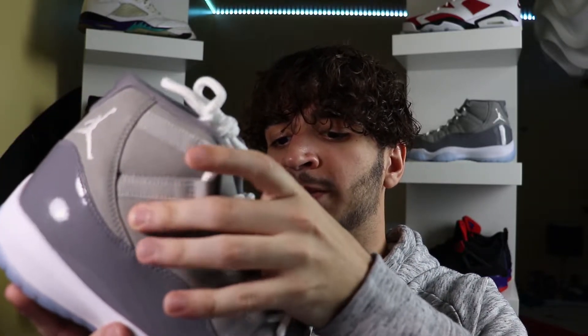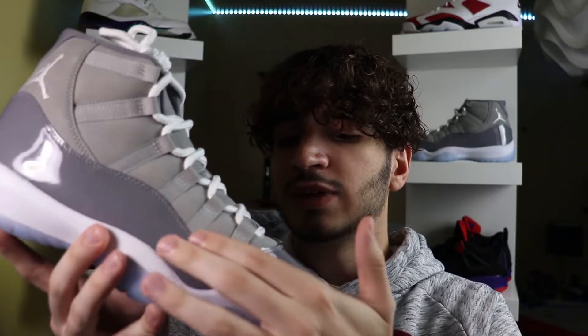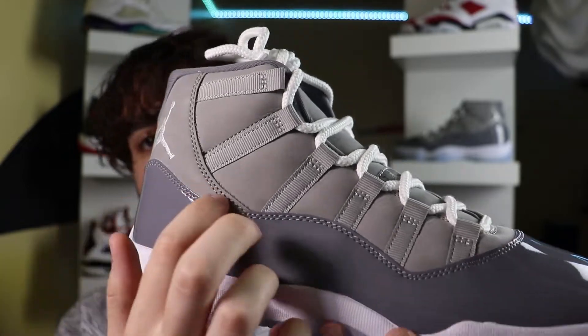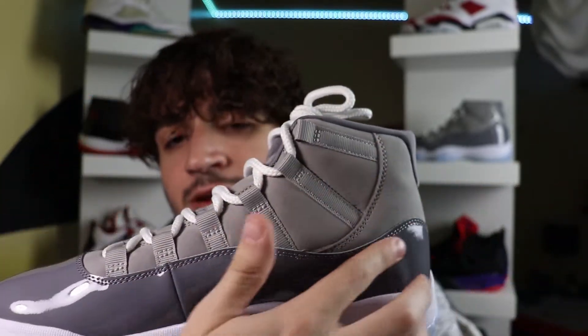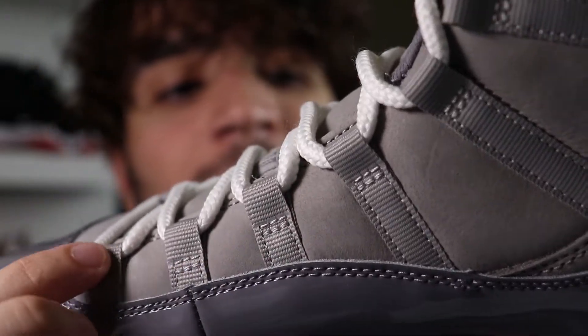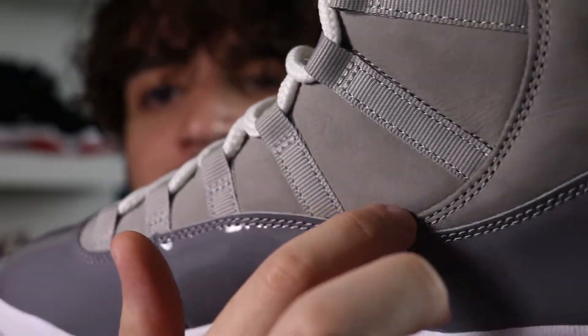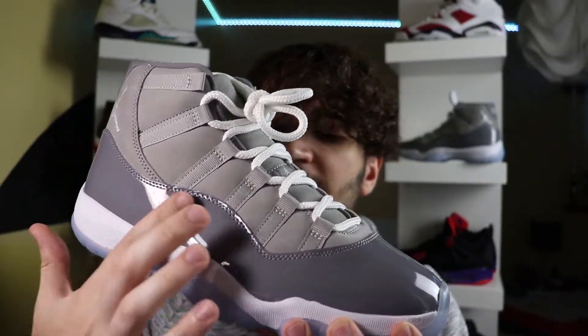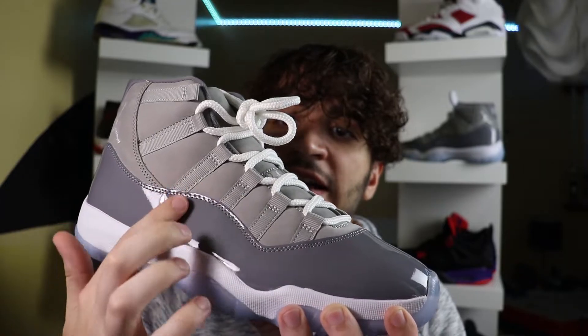Moving up to the uppers of the sneaker — this is why we are all here. We have two shades of gray: a lighter gray on top done in durabuck, and a darker gray on the bottom done in patent leather. That's the signature Jordan 11 patent leather, which gives the sneaker such a sleek yet classy look. It kind of waves around the entire sneaker with a little seam sticking out, and the cuts on the edges of the leather are more pronounced, giving the sneaker a more handcrafted vibe.